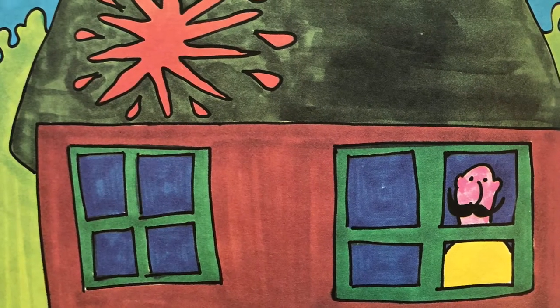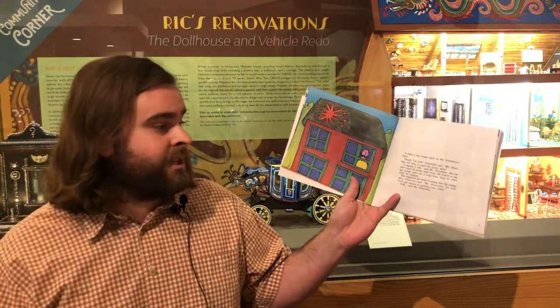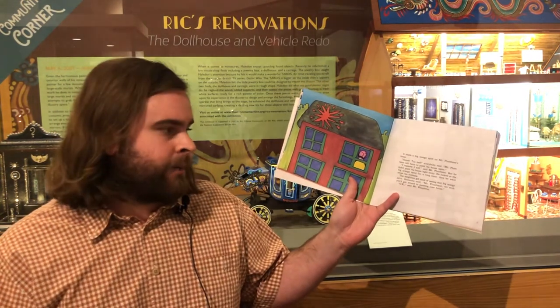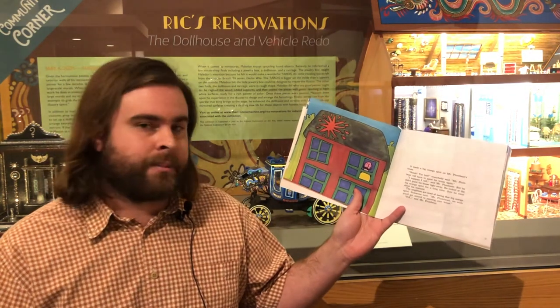"Ooh, too bad," said everybody. "Mr. Plumbine's going to have to paint his house again." "I suppose I will," said Mr. Plumbine. But he didn't paint his house right away. He looked at the big orange splat for a long time, and then he went about his business.